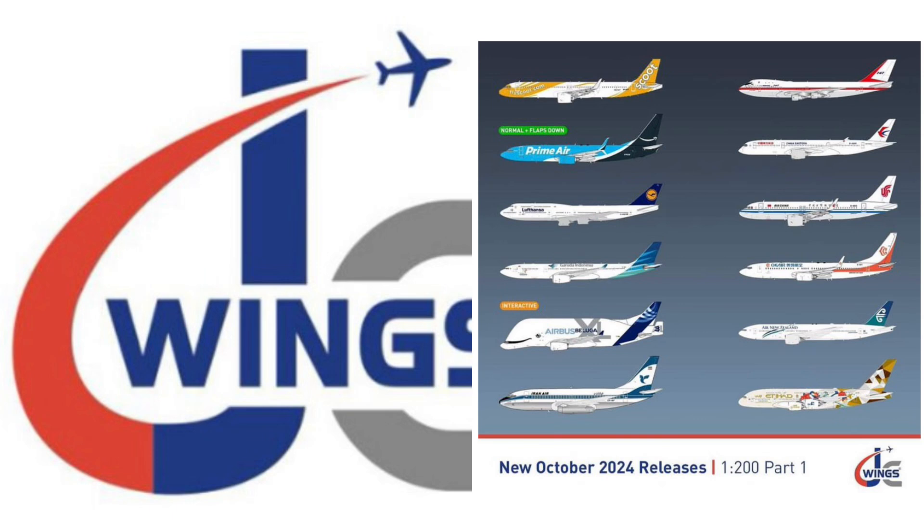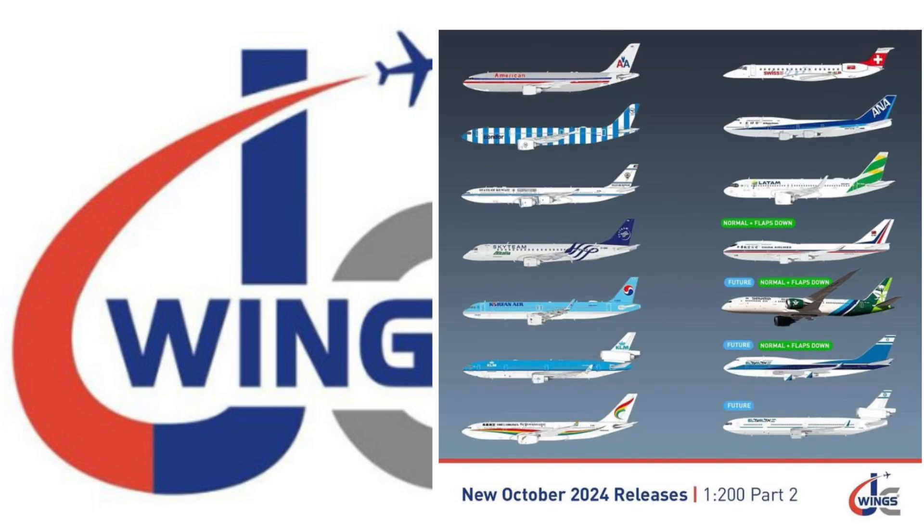Those are our JC Wings releases for this month. The 1/200 is looking really nice. I like that Prime Air 738 and the Iran Air 732 because that's retro and that's sort of my mojo, even though it's well outside of the region I typically collect from. City of Everett is nice to see from them — that's another manufacturer doing it, considering Engie announced it for their Engie Lite, and I believe there's also a Patriot or HX model release that has also done it.